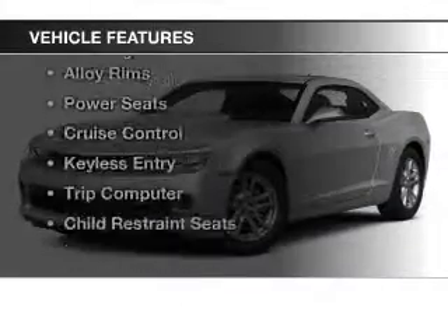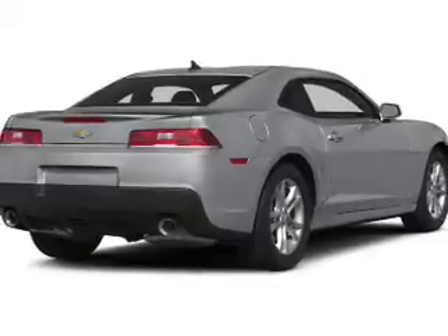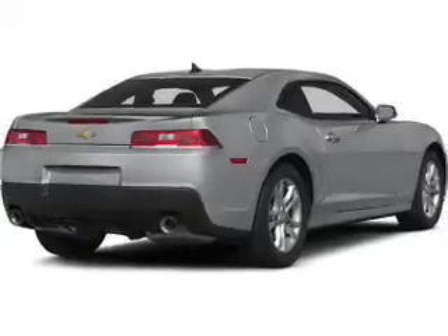The features include Bluetooth connectivity, a satellite radio, steering wheel controls, a premium sound system, and alloy rims.